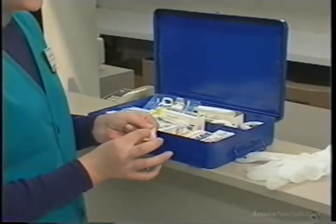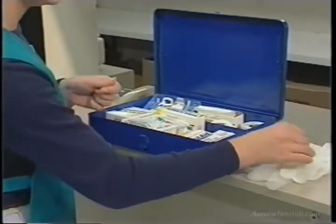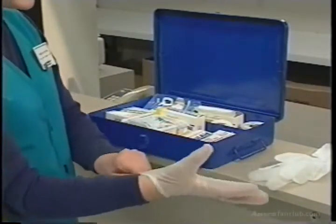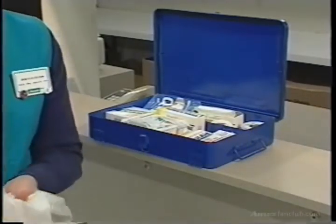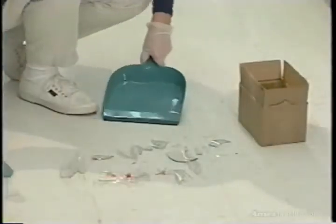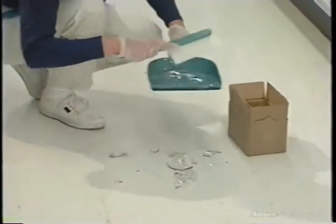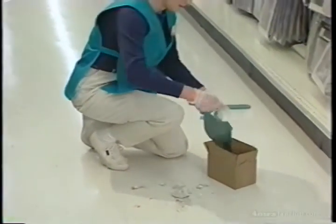Always cover any cuts or open wounds you may have with clean bandages, and wear latex gloves when cleaning an accident site. Latex gloves are available in your store. You must wear them whenever there is a possibility that you will come into contact with blood or body fluids. Never wear a ripped pair of gloves. If glass is involved in the accident, carefully remove the pieces with tongs or sweep them into a dustpan.